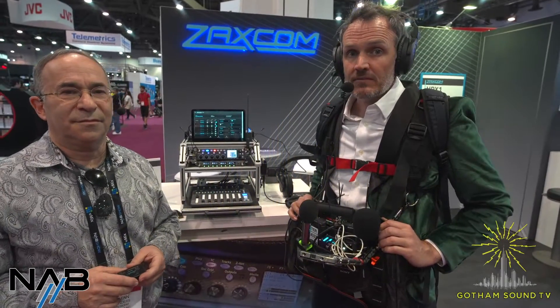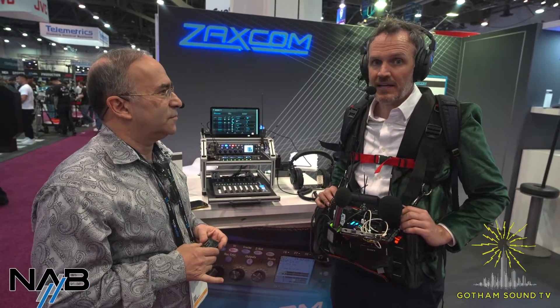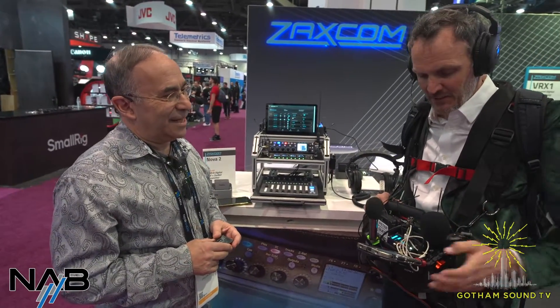Welcome back to NAB coverage from Gotham Sound 2024. I'm here with Glenn from Zaxcom. Glenn, how are you? I am great, Nick. Thank you for being here. And everybody at home, thank you for watching. I'm sure there'll be a lot of questions for Glenn, so please leave them in the chat and we will get to them as they come in. But Glenn, what are you showing off?